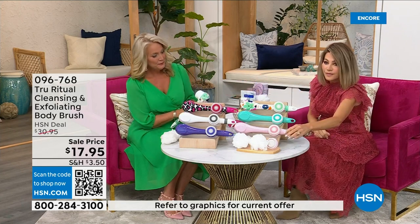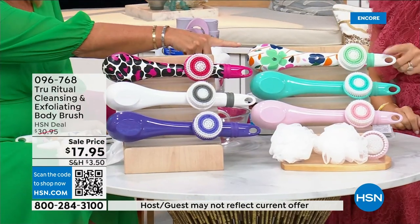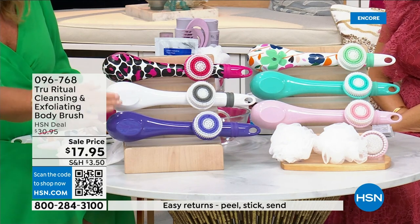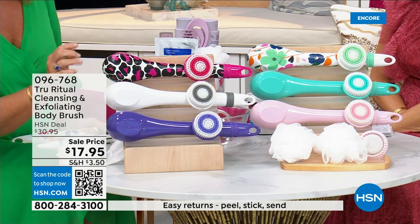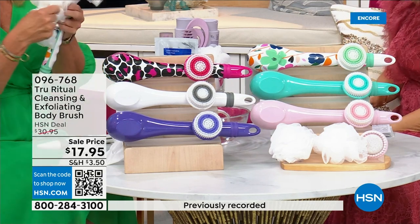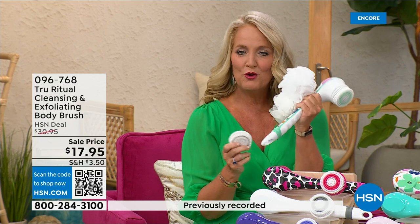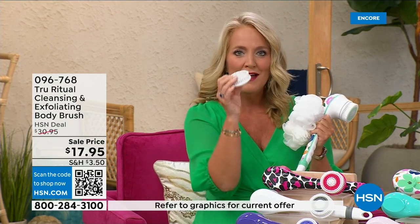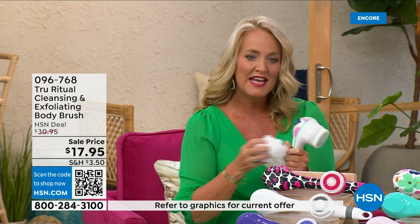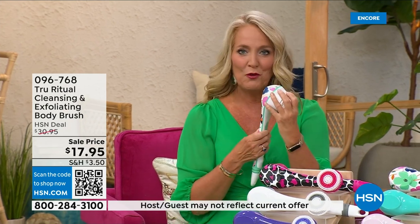We have it in light pink, turquoise, floral, leopard, and white. It actually comes with four heads — you get two of the loofahs, one scrubby, a callus remover, and the brush head.